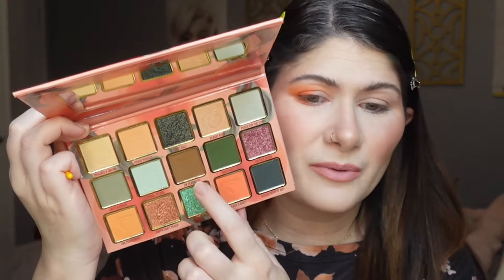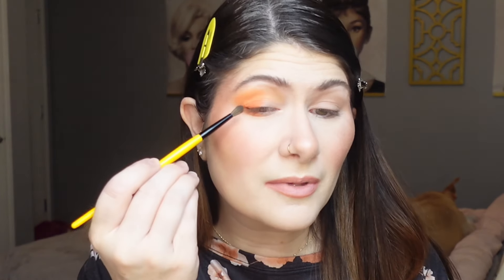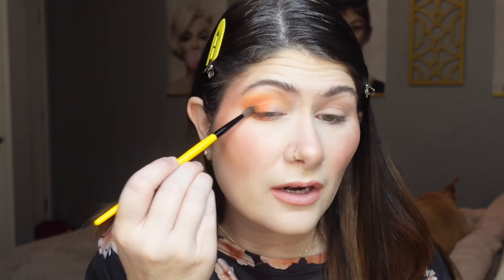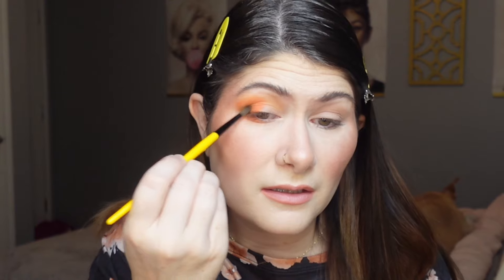I want to add a little bit of the brown shade called I'm Peachless to my inner corner. I'm picking it up with a Singe Beauty E05 brush and building up a little depth and definition. I don't want it to take over, but I want a little bit of contrast — and yeah, that looks good.